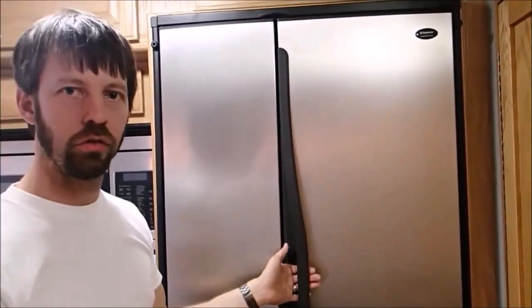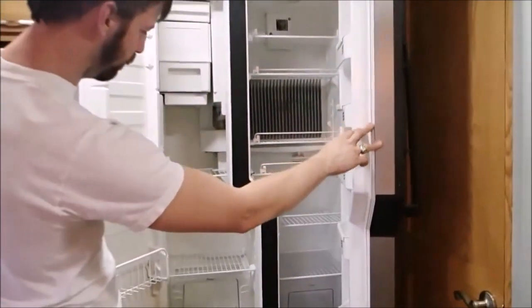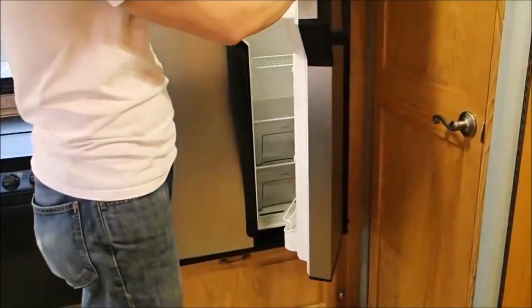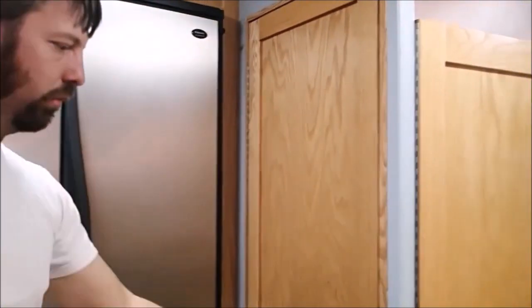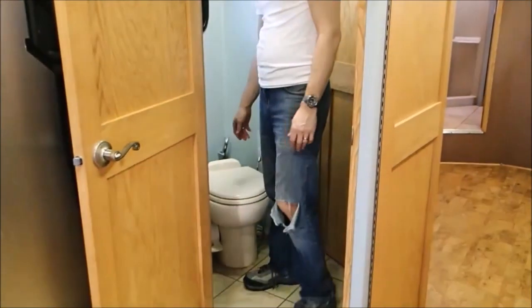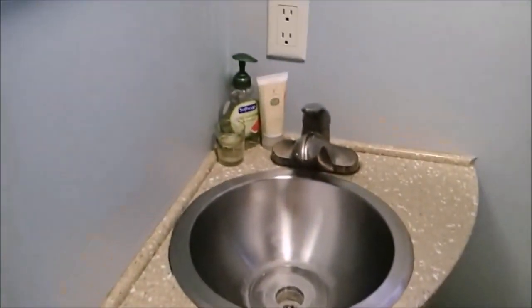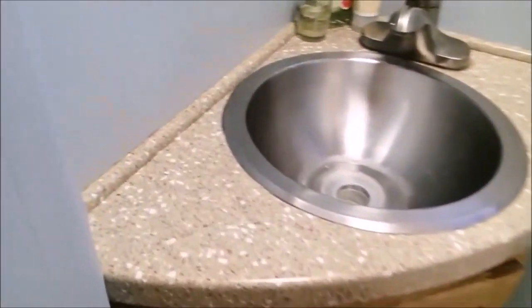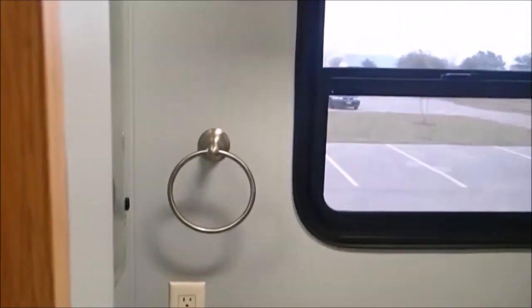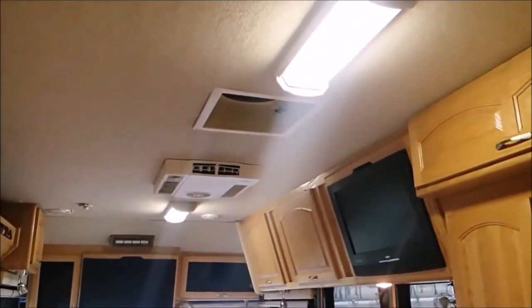The refrigerator is a Dometic running off propane and electric. It functions very well and has an ice maker. The bathroom is plenty adequate with good storage and a small sink. It is a ceramic toilet, very nice, with a nice flushing mechanism. We also have four fantastic vents throughout the coach — one of them is here in the bathroom, and one up front near the kitchen area.